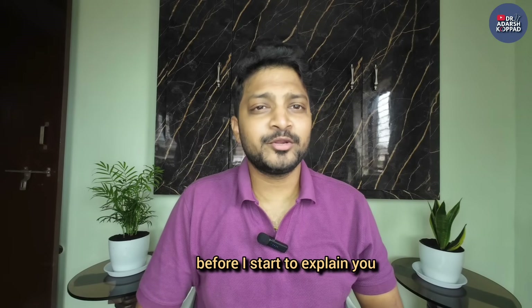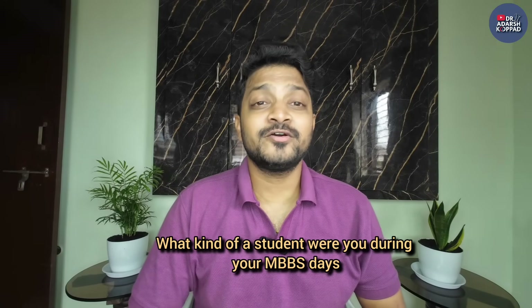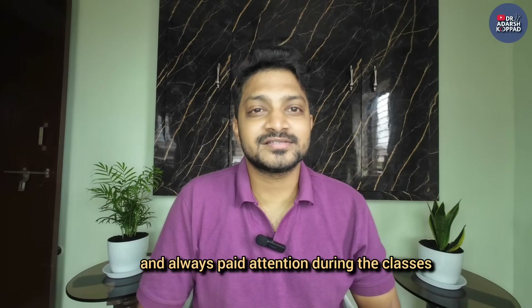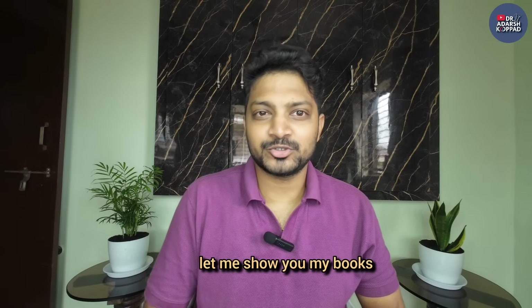Before I start explaining how to approach the subjects, I want you to ask yourself a question: what kind of student were you during your MBBS days? Were you someone who always read standard textbooks and always paid attention during classes? Or were you like me, who just opened his books during the final exams? Let me show you my books.